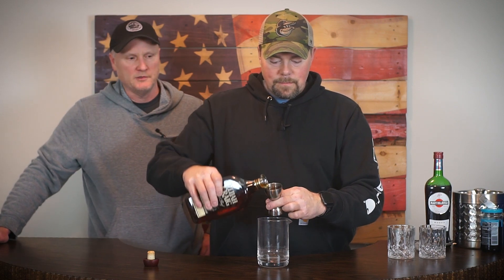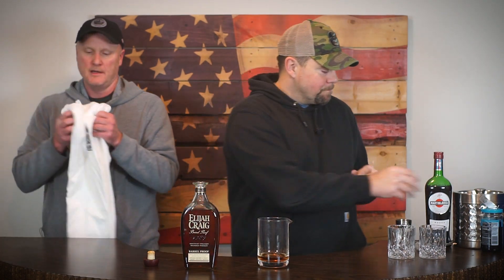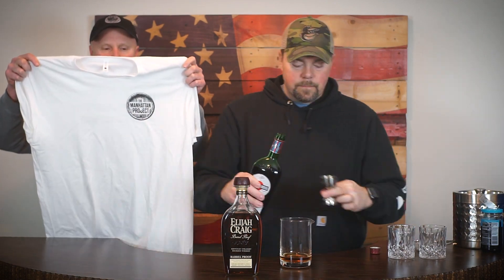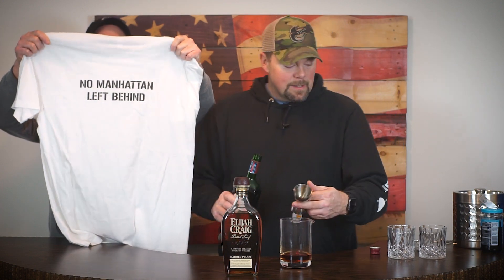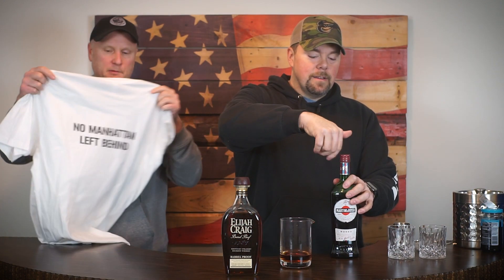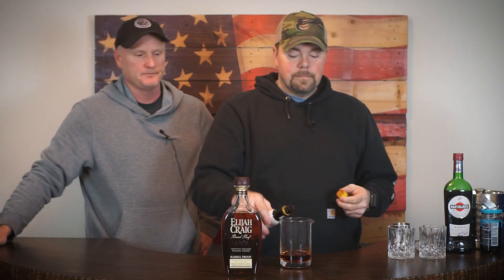All right, so while Jesse is making this, let me use this as an opportunity to tell you about some merch — shameless plug. We've been working on these and you're going to see them in the merch section right below our video. This one has our logo on the front, it's a white t-shirt, and on the back it says 'No Manhattan Left Behind.' It's a super comfortable t-shirt. We're also getting a sample of the trucker hat in soon, so hopefully that'll be up there by the time this video airs. It's another way for us to pay back some of these bourbon bottles we've been buying over the last year and a half — they are not cheap.